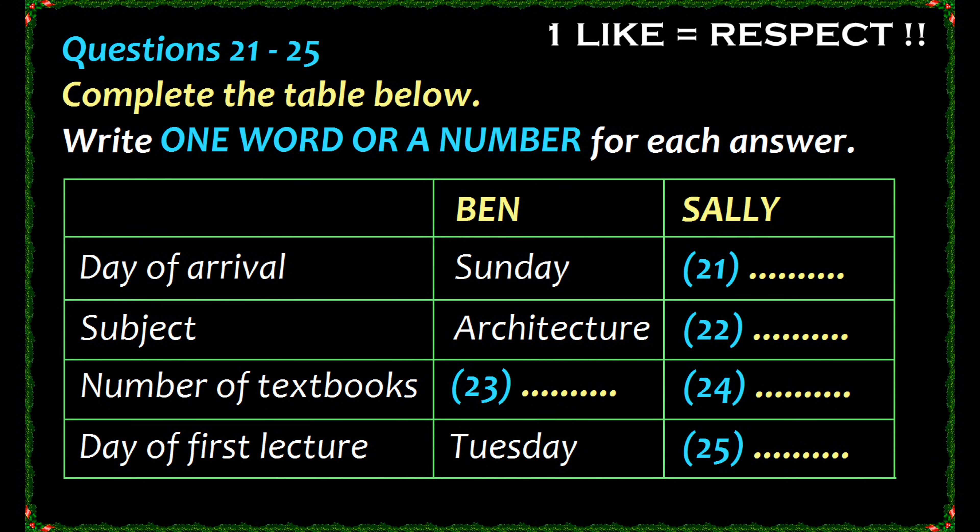You are going to hear a conversation between Sally and Ben. They are new college students. You now have some time to read questions 21 to 25. Now, listen to the first part of the conversation and answer questions 21 to 25.